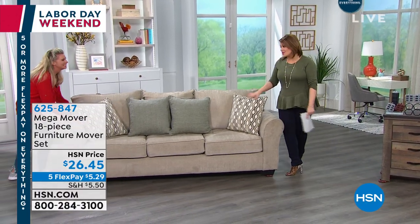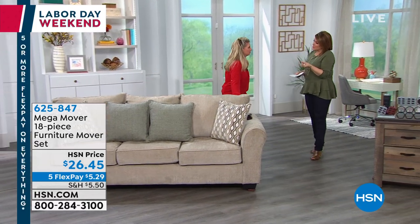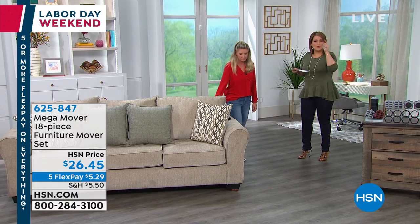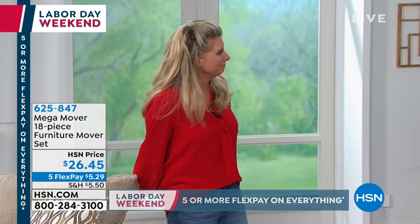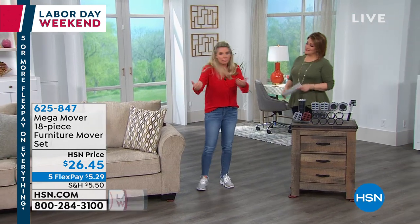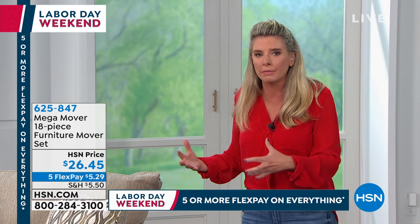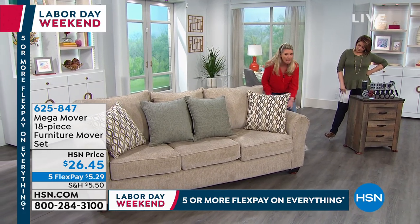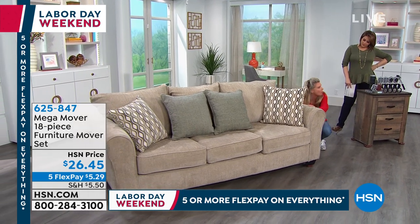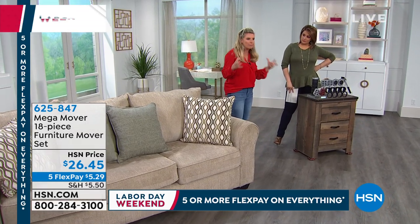Home expert Tracy Rosa joins to demonstrate. The set is available in brown or gray, priced at $26.45 today. Tracy recently used it after her new puppy marked his territory — she had to move a large sectional by herself, without waiting for help, without scratching floors or ripping carpet. The key is the jack, which lifts up to 660 pounds, allowing you to slide the wheeled feet underneath the furniture.